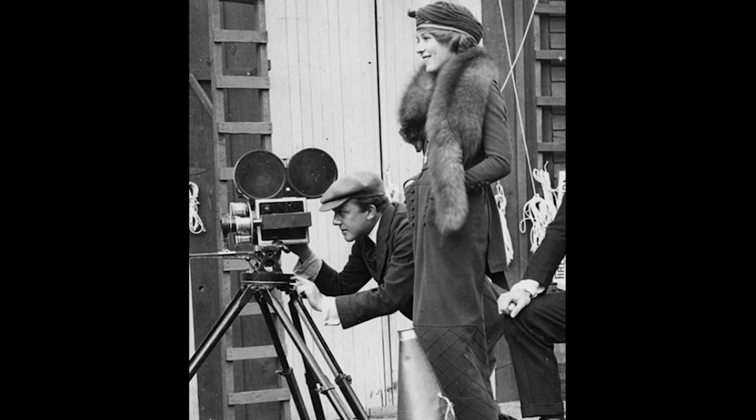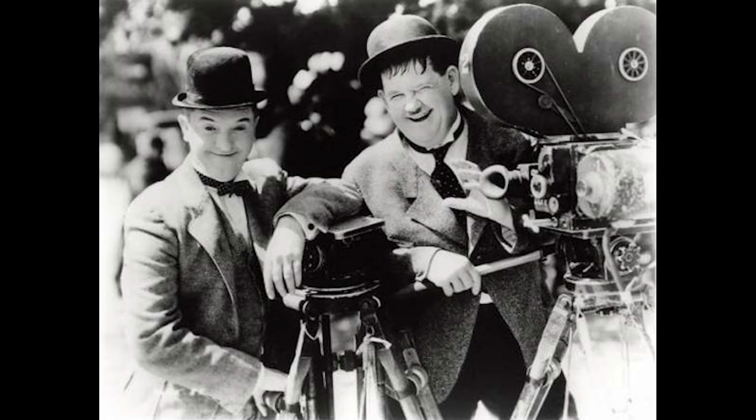That's a legendary camera that basically built old Hollywood. You name it — Mary Pickford, Charlie Chaplin — pretty much everybody shot on Bell and Howell equipment, and that's how they made their name.